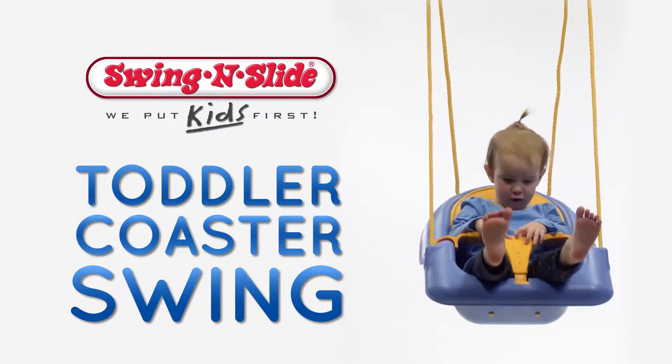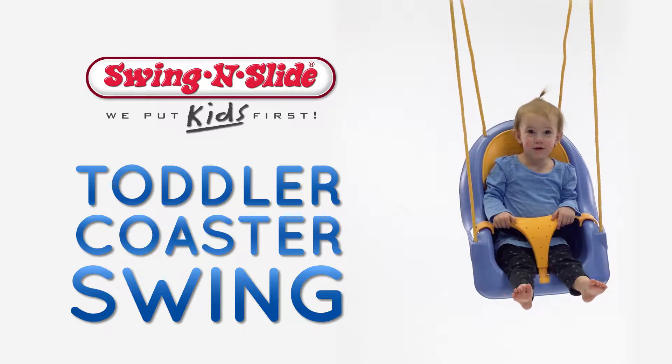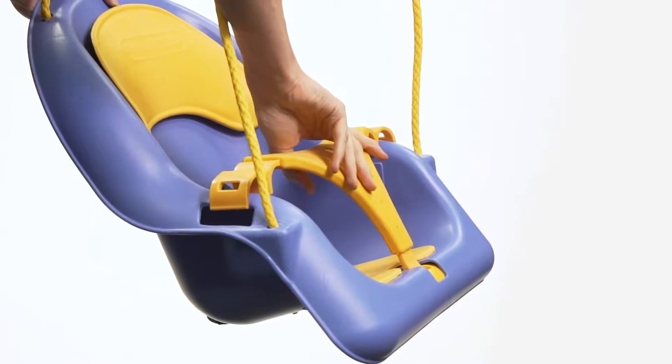Let the smallest member of your family join in on the fun with our Toddler Coaster Swing. It's specially designed for children 18 months to 3 years.